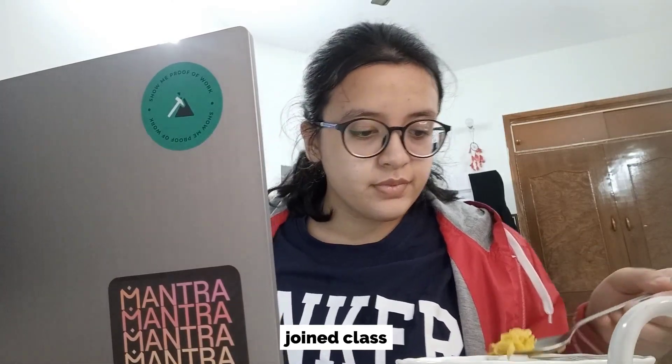Alright guys, I'm just joining for my tuition. Good afternoon.